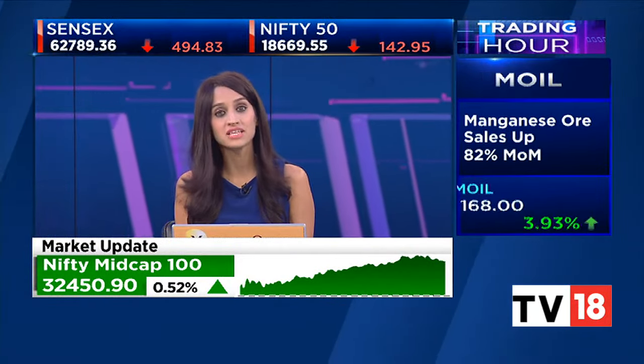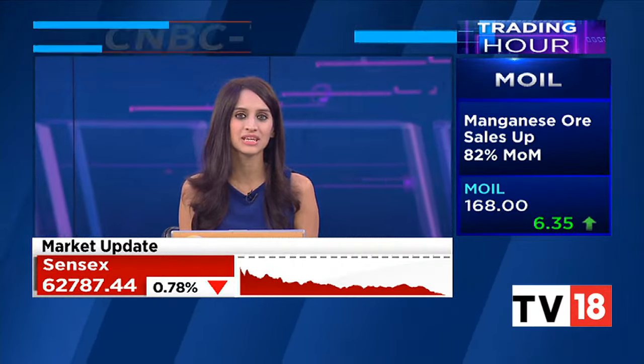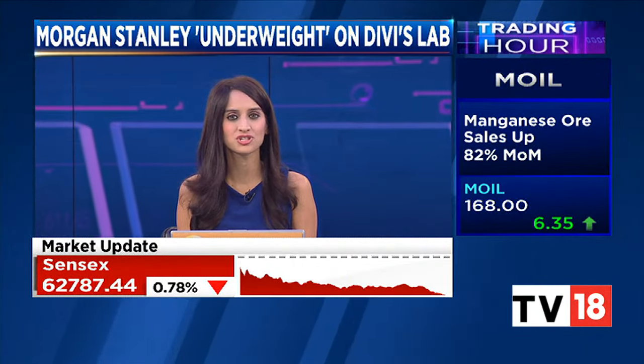Welcome back. Let's talk about Divi's Laboratory — a stock which is on our radar on the back of a Morgan Stanley note. Ikta is here with the details. Ikta, a bit cautious?